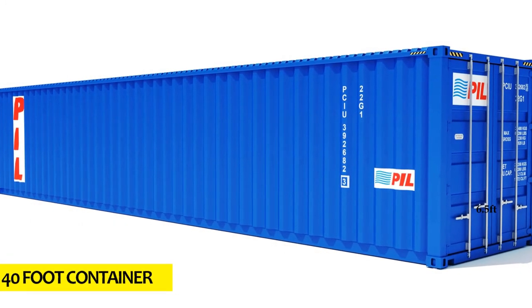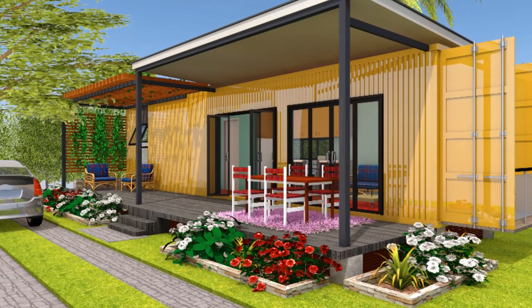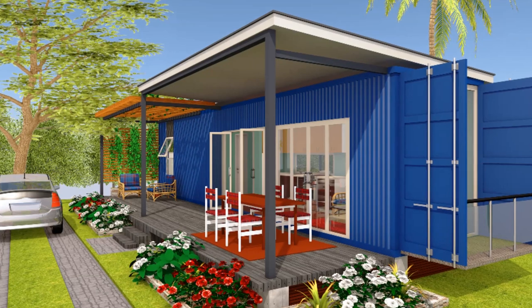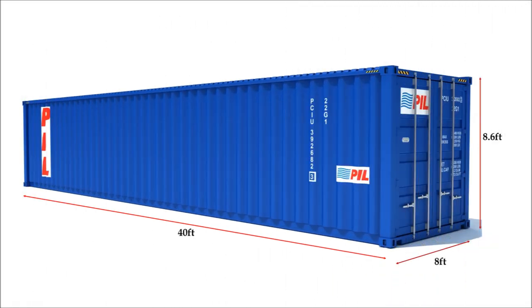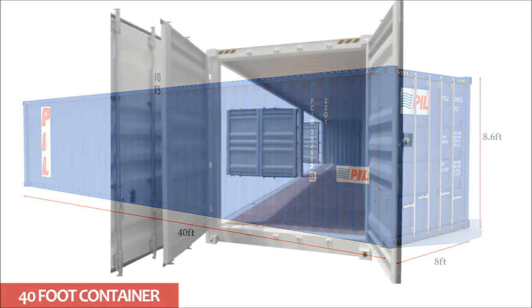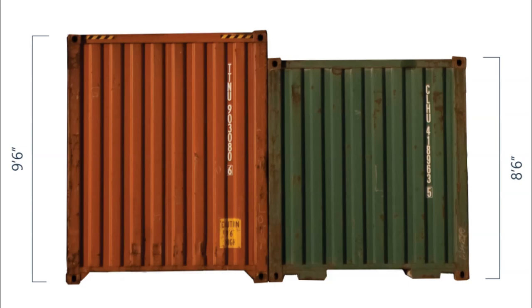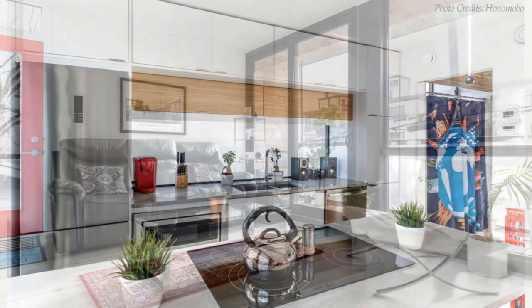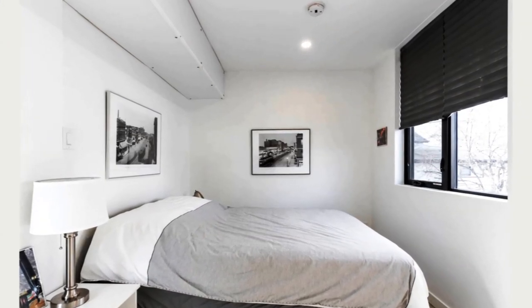The third container size is the 40-foot container. 40-foot containers are the most popular shipping container type for building homes because of their spatial advantage over their 20-foot counterparts. The 40-foot length gives more flexibility with options to partition the container midway to create additional rooms. The average external dimensions for a 40-footer are 40 feet long, 8 feet wide, and 8 feet 6 inches high, with a floor area of 320 square feet. They also come as high cubes with 9 feet 6 inches high, which are the most preferable for construction of homes because of the extra 1 foot in height that gives more room for insulation and plumbing under the ceiling without compromising headroom.